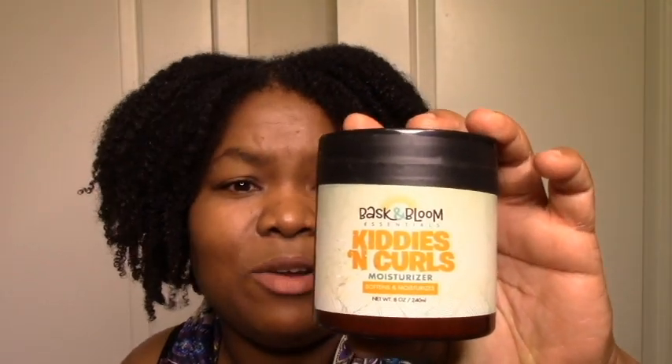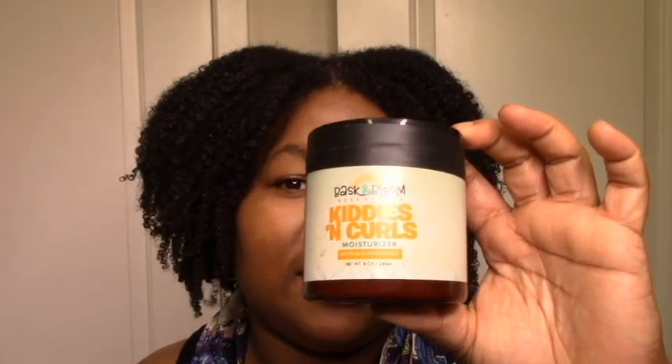If you guys use any twisting product that's moisturizing, has hold, great slip, and is just a dream, let me know. The other amazing cream for me was this Baskin Bloom Kitties and Curls Hair Moisturizer — also not being sold anymore. But you guys, this gave me the braid out of my life. It doesn't have hold, it's not heavy, but somehow it held my hair. The moisture was there, the shine was there, the hold was there — just super amazing. I just wanted the world to know. I just wanted there to be a record somewhere that I love these. I want to probably try more creams and do a couple more braid out videos in 2021 so I can really have a category.